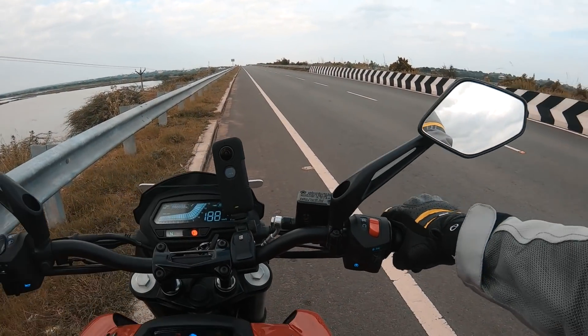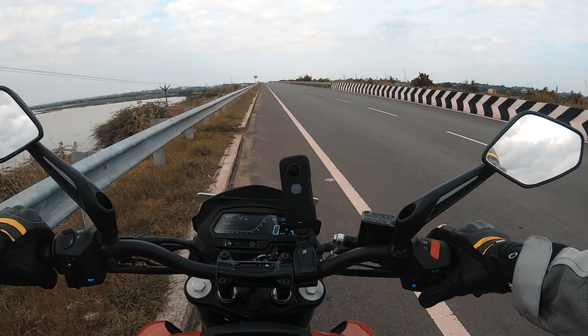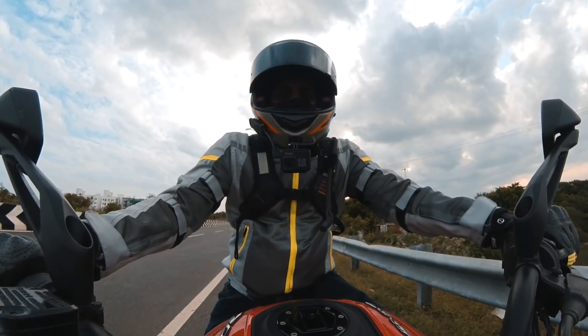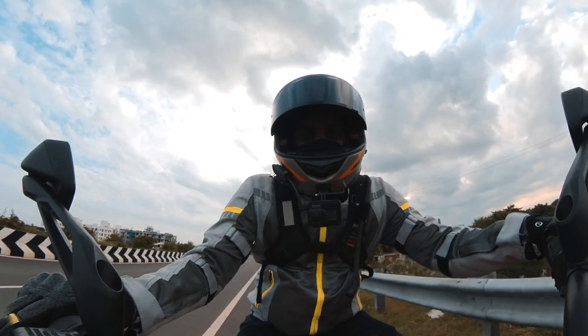Ignition on, kill switch off, stand up. This motorcycle definitely sounds good. Let's go.